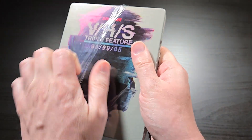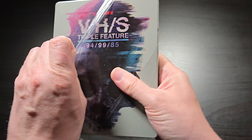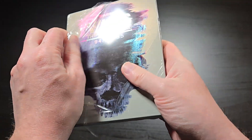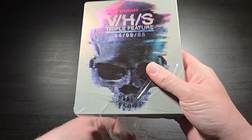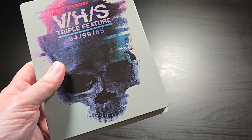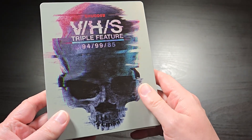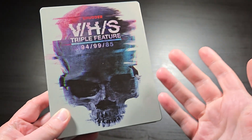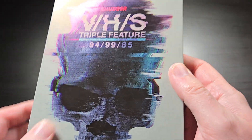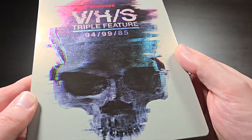Best Buy does not sell steelbooks anymore, or at least they won't once they run out of their current stock — they're definitely not getting any of their own exclusive steelbooks anymore. Walmart has basically picked up all of that. So if you're looking for steelbooks these days, it's basically Amazon, Walmart, maybe a couple other big box retailers like that, but not that many these days.